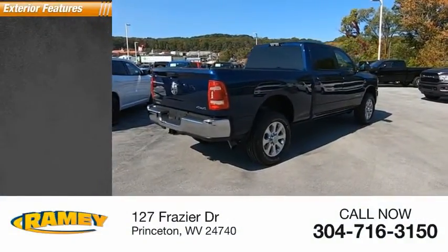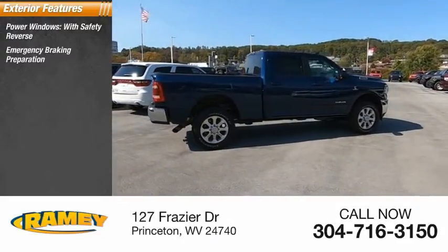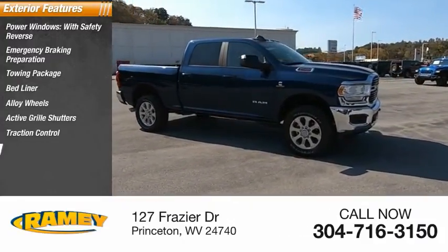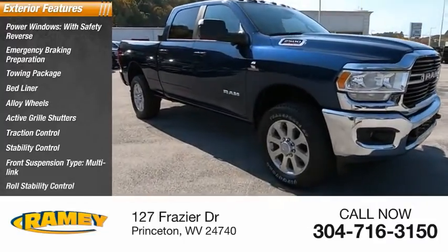Here are some of this vehicle's great options: power windows with safety reverse, emergency braking preparation, towing package, bed liner, alloy wheels, active grille shutters, traction control, stability control, front suspension type multi-link, and roll stability control.